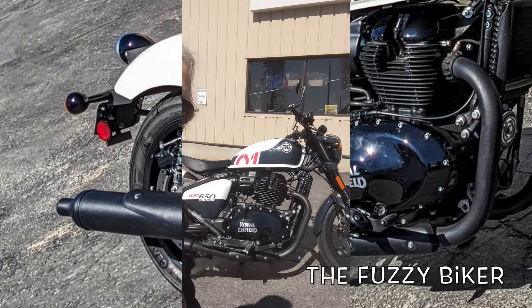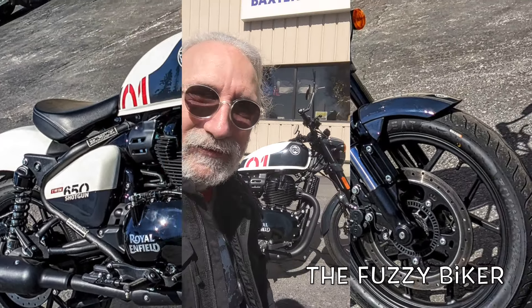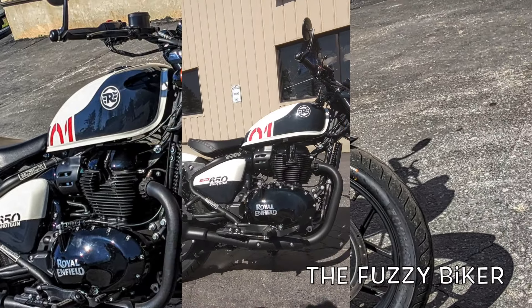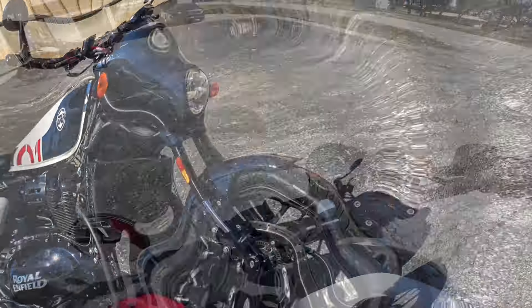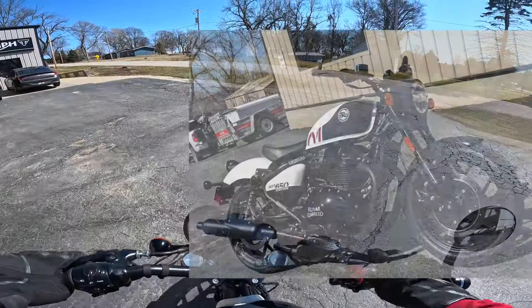Look what I got behind me - in stencil white, absolutely amazing - the Royal Enfield Shotgun 650. They told us we can take this thing to the next town and back, so let's go see what we can do.